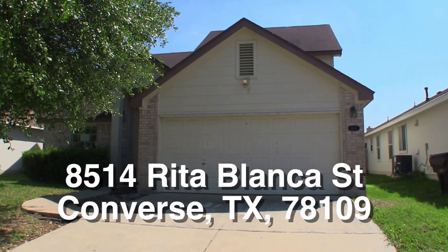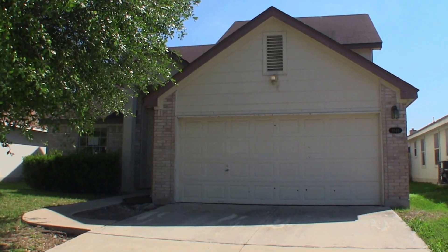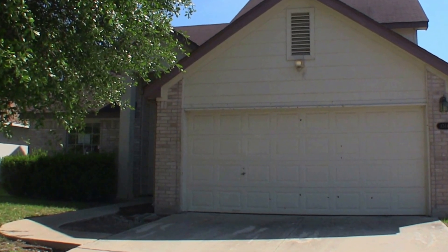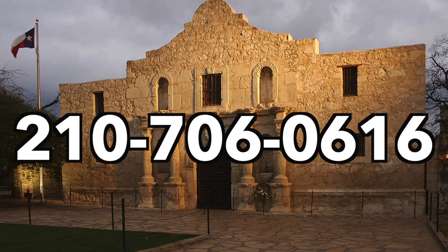Let me give you a summary. 8514 Rita Blanca Street — this is a very nice home in Converse, Texas in Escondido Creek, listed for about $11,000 underneath the county appraisal. One of the best homes for the price in the area, listed for only $145,000. If you're interested and don't have a realtor, I would love to earn your business. You can reach me at 210-706-0616. My name is Jonathan — I am the HUD King, and I want to help you find your castle.